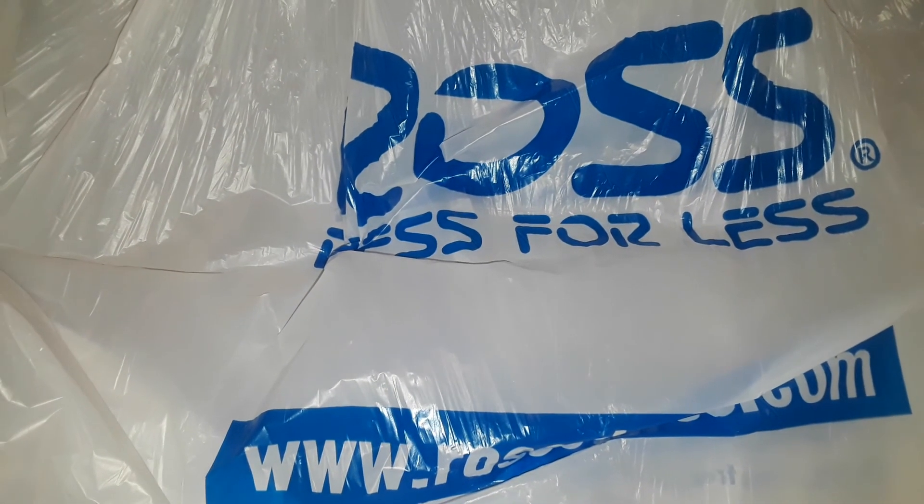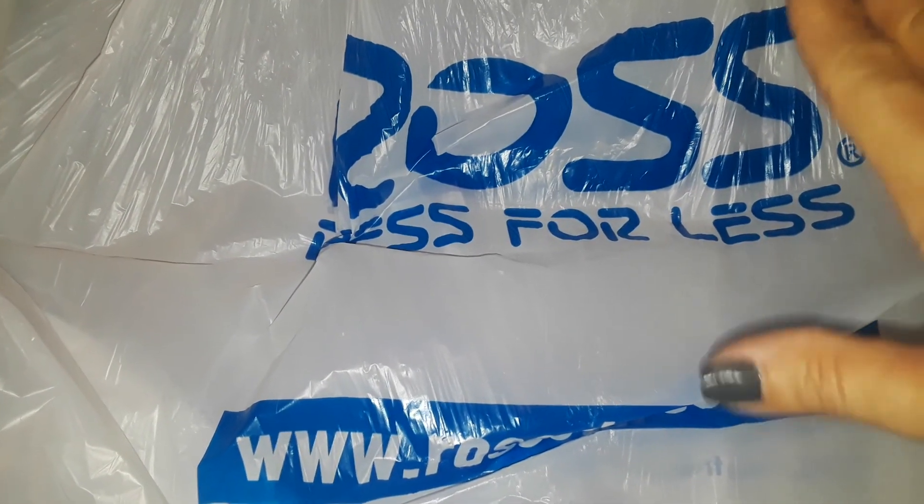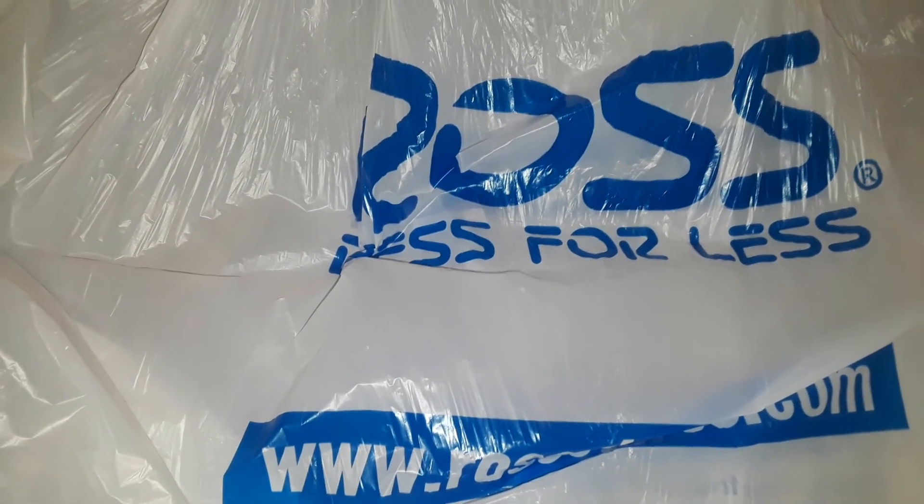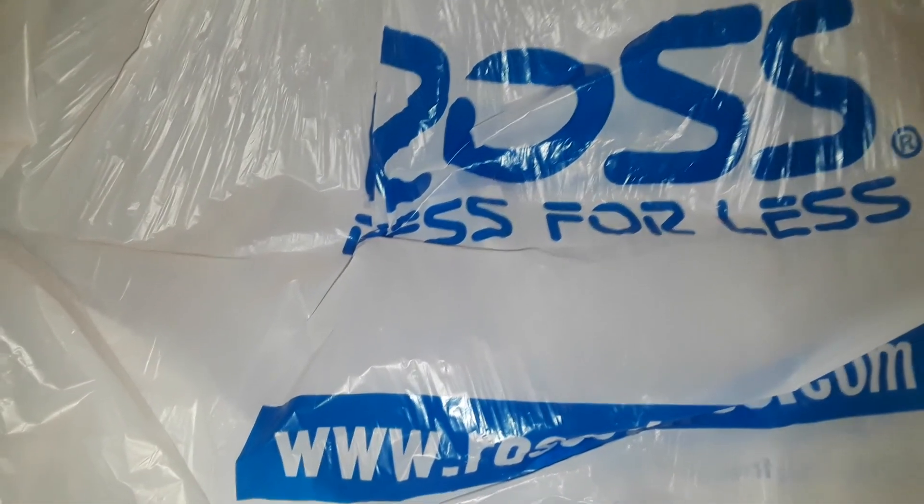Hey guys, welcome to my channel. This is going to be a very small Ross haul, so let's get started. I only bought a few small items — I did have a whole bunch of stuff but I put it back.